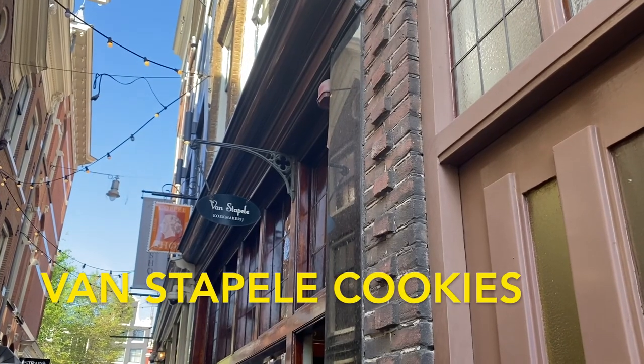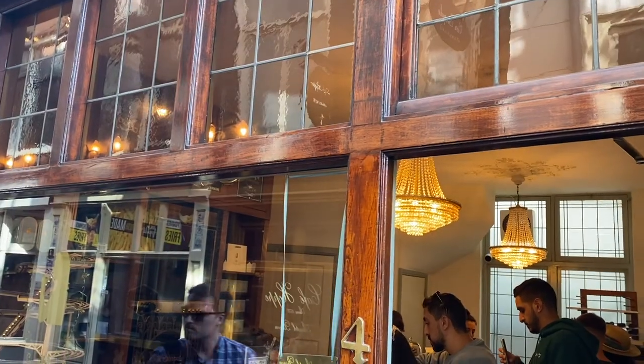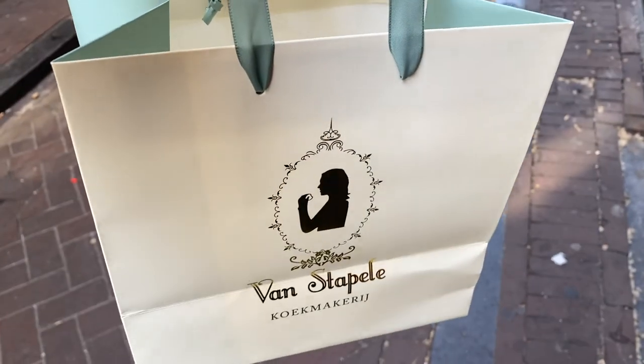The best cookies in Amsterdam are at Van Stapel. They're made with a dark chocolate dough and filled with white chocolate, and it's crisp on the edges but soft on the inside. These are some of the best cookies I've ever had and they're something you can't miss in Amsterdam. Make sure to get here a few hours before it closes at 5 p.m. because they often run out of cookies earlier, and keep in mind there's usually a long line to get in.